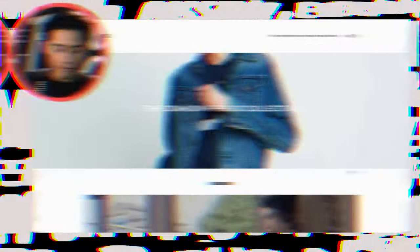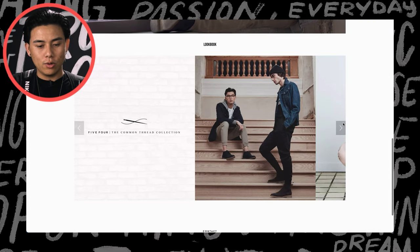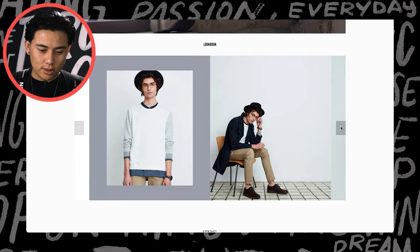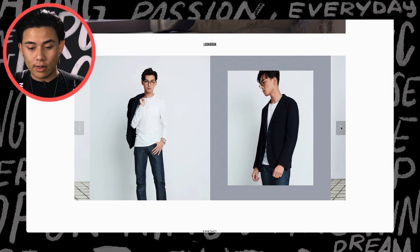If you're worried about little things while you're on set, it's definitely going to throw off your creativity. This collection is called The Common Thread, another one we did for 5.4. Location is super important. When we shot here, it was great because it was cheaper and it was one location. The simplicity of it allowed us to be creative and showcase the clothes. Sometimes you want a really simple background, sometimes you want it to be more in the environment.